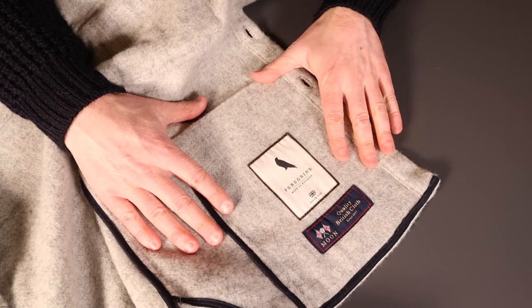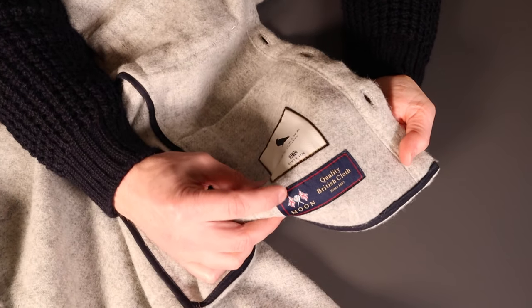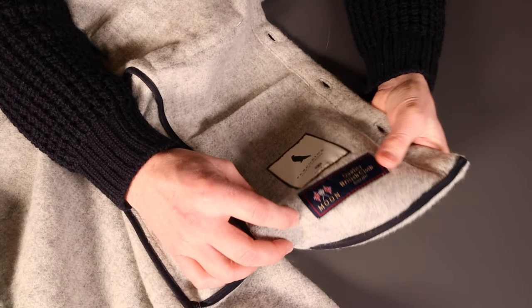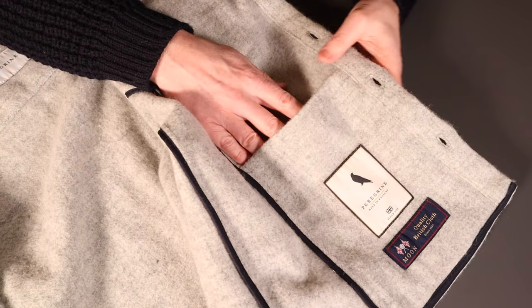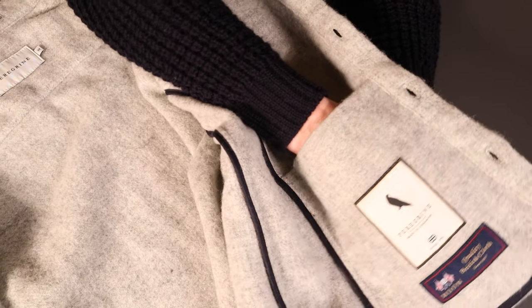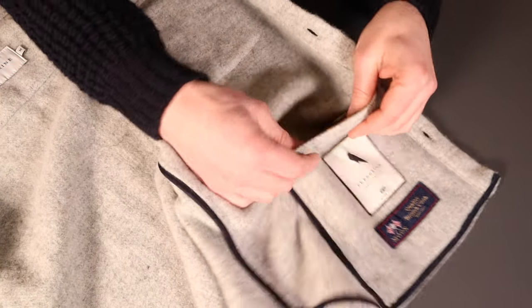At the bottom there's Peregrine's label and also the Abraham Moon 'Quality British Cloth Since 1837' label — so this is their tweed. Inside the hand pocket, they've taken the opportunity to create a little internal pocket, also lined.